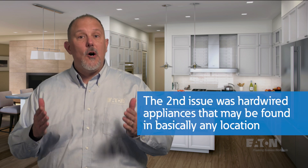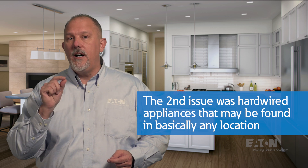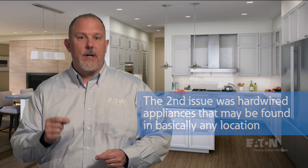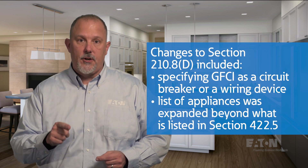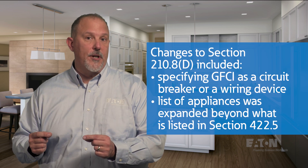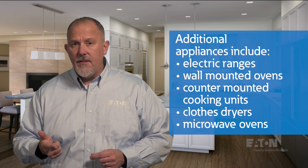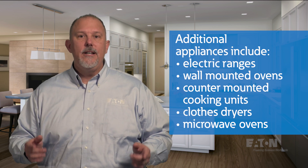The second issue was hardwired appliances that may be found in basically any location. Remember, the appliance was the concern and not the receptacle, and the use of an appliance is not limited to just kitchens. So the panel focused on Section 210.8D, which addresses specific appliances. First, it was made crystal clear that we are talking about GFCI in the branch circuit — being a circuit breaker or a wiring device solution — not in the cord of the appliance. Second, the list of appliances grew. The panel added more specific appliances based on CPSC data, including electric ranges, wall-mounted ovens, counter-mounted cooking units, clothes dryers, and microwave ovens. This section doesn't care if it's cord-and-plug connected or hardwired — GFCI protect this equipment.